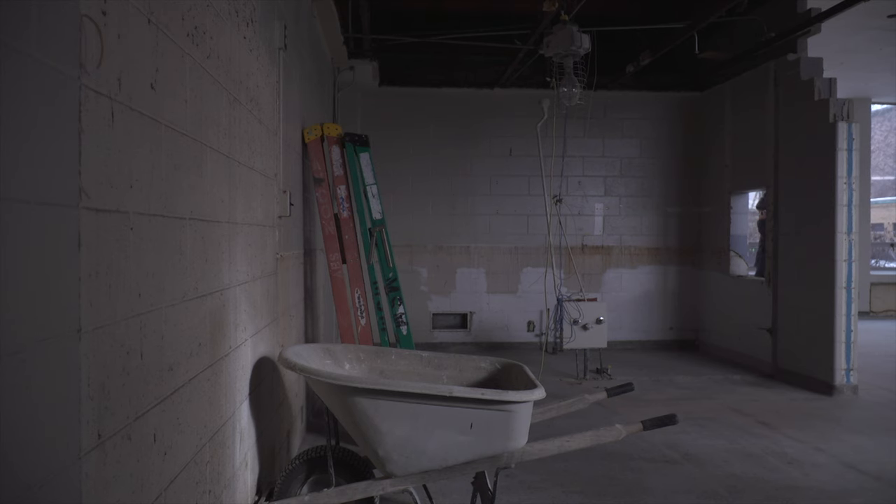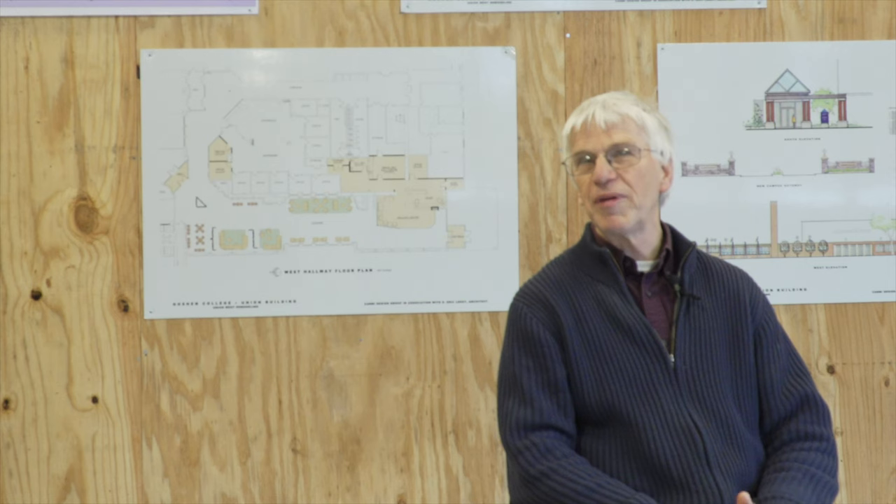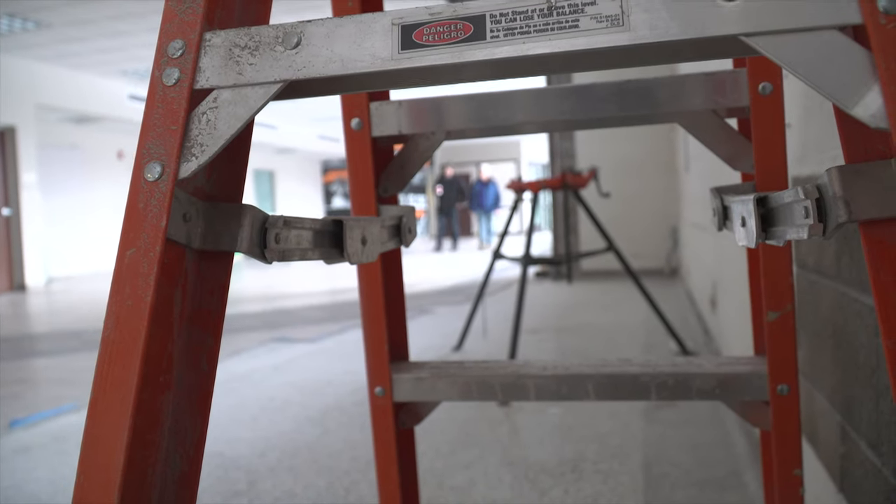Gilbert, project manager of the renovation, expects this project to be complete in a few months. "We're hoping by the time school starts that everything will be put in order, and we're pretty optimistic that schedule's achievable." For GLOBE News, I'm Katie Swore.